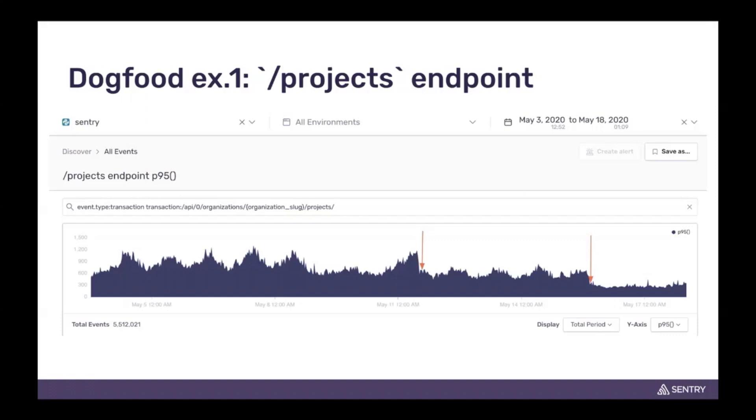Initially we were able to trace this down and optimize the endpoint accordingly. What we ended up doing is batching it as necessary, and we were able to verify the performance improvement.